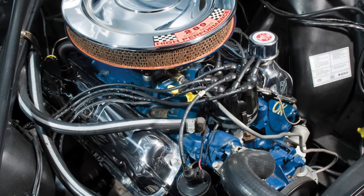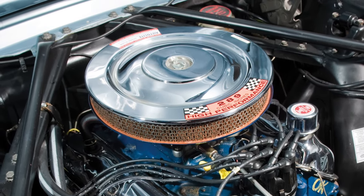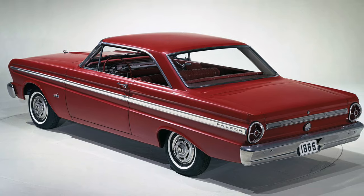Ironically, Ford's K-code high-performance 289 cubic inch V8, rated at 271 gross horsepower, was available only as an engine option with the Canadian market 1965 Falcon.